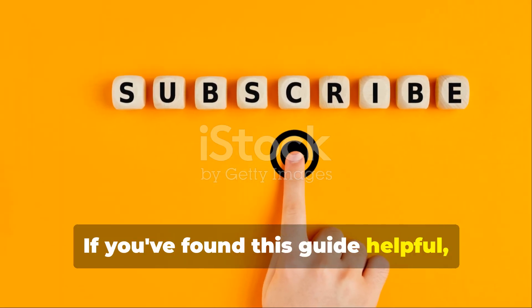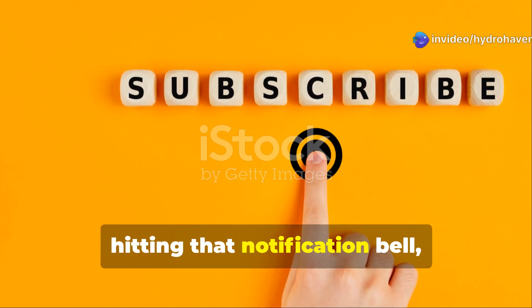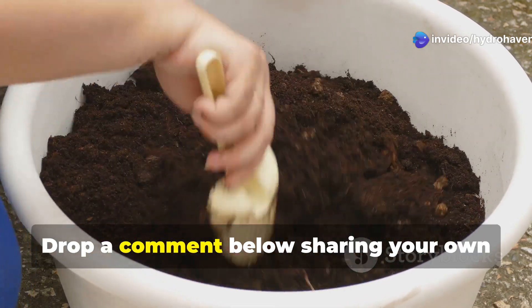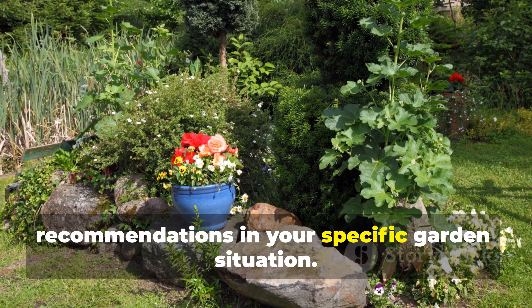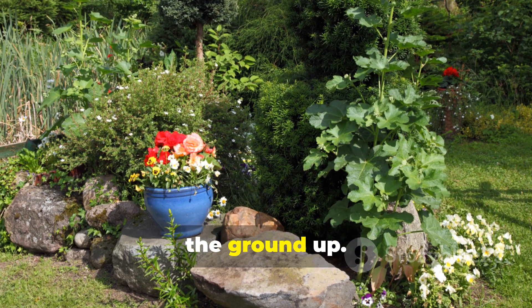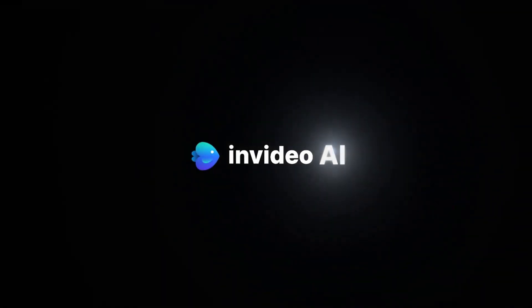If you've found this guide helpful, please support the Hydrohaven channel by subscribing, hitting that notification bell, and sharing this video with fellow gardeners. Drop a comment below sharing your own experiences with soil amendments or questions about implementing these recommendations in your specific garden situation. Until next time, remember that great gardens start from the ground up. Happy growing! Thank you very much for joining us.